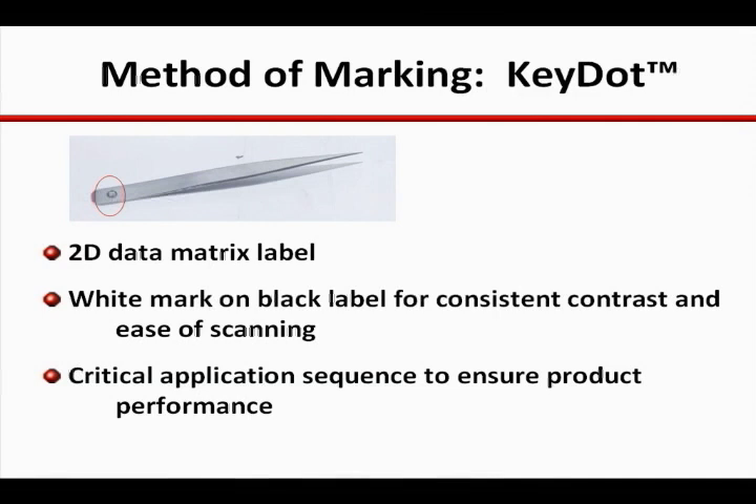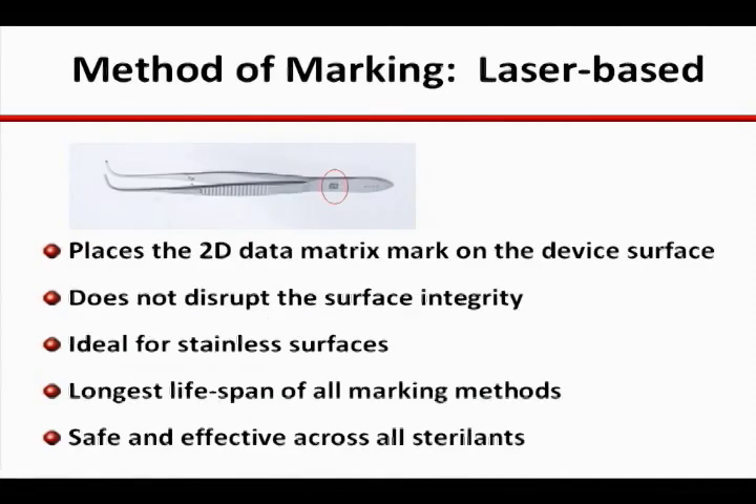The white mark against the black surface provides the contrast for consistently quick scans, but does require a thoughtful and disciplined application technique to ensure adhesion and stability. There are a few different laser-based marking options that generally share similar attributes.